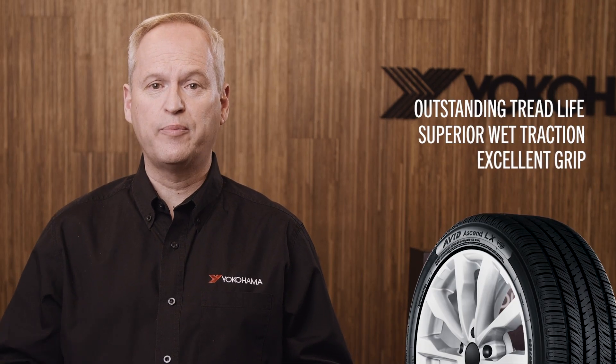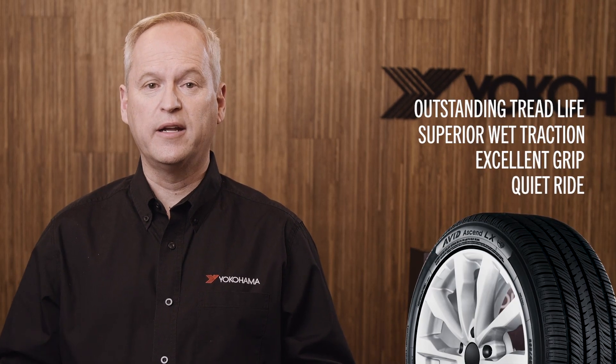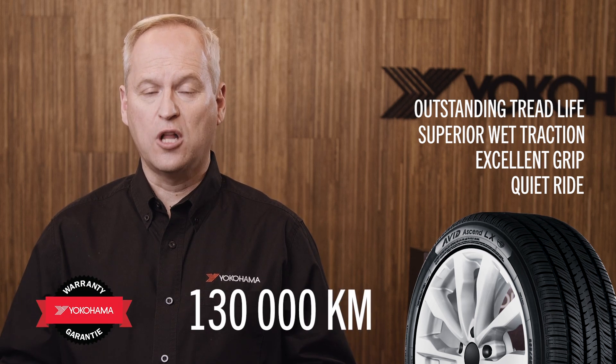Outstanding tread life, superior wet traction, excellent grip in all conditions, quiet ride, and a five-year 130,000 kilometer warranty.